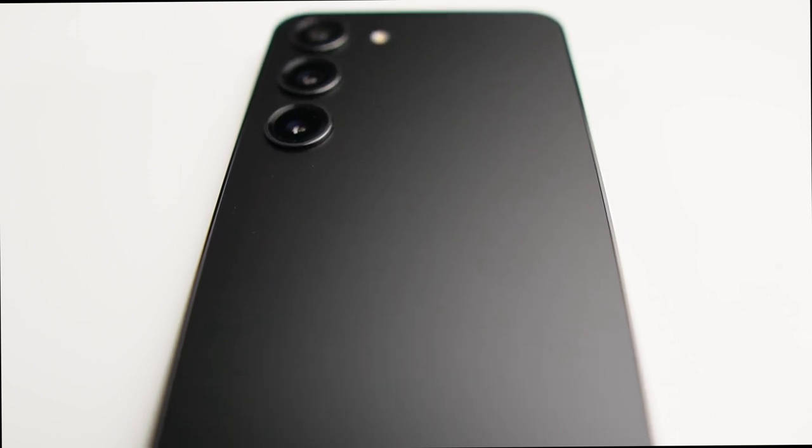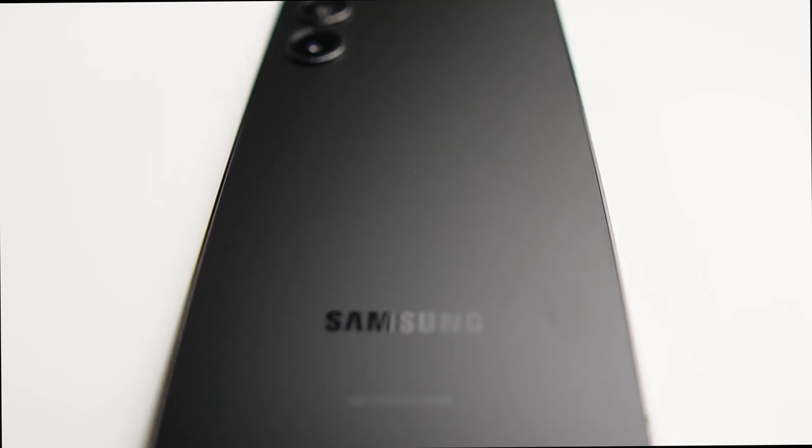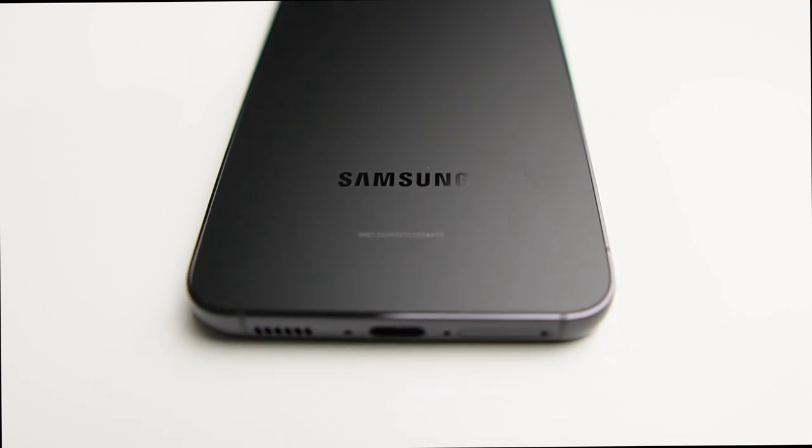I'm going to go over all of the good and the bad about this phone and let you come up with that decision if this is something that should be purchased by you if you are in the market for a new phone.